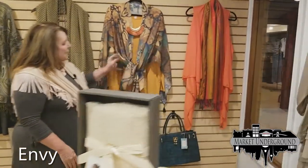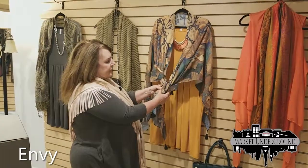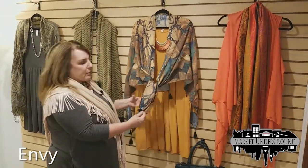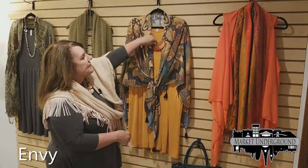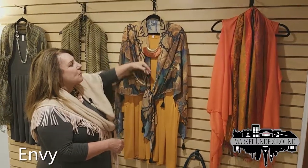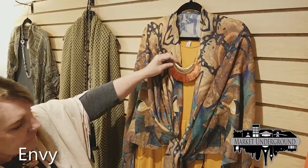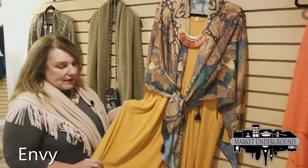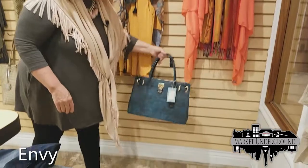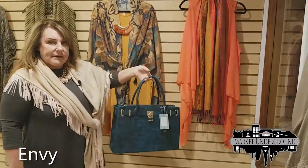Here is one of our newest shawls, one size fits all, in beautiful fall colors. We've almost sold out on this one. We also have a very popular style necklace right now — the tassel style. Another handbag in teal with a lot of pockets is $59.